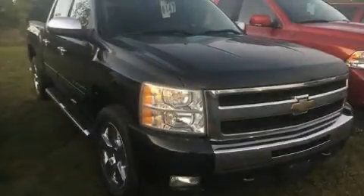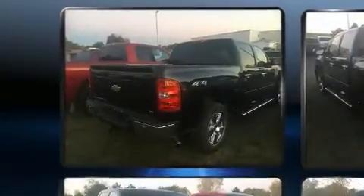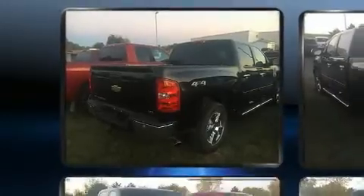Come test drive this 2010 Chevrolet Silverado 1500. This four-door, five-passenger truck provides exceptional value. It features an automatic transmission, four-wheel drive, and a powerful eight-cylinder engine.